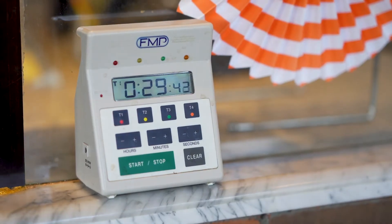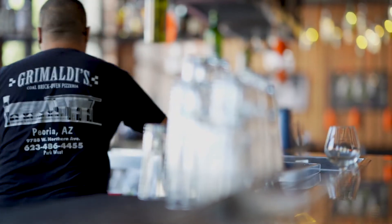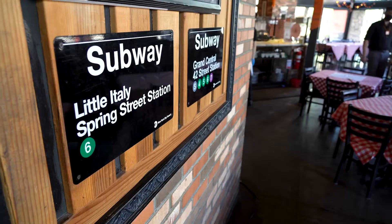We've definitely updated and enhanced our cleaning procedures. We have a timer that goes off in the restaurant every 30 minutes to alert us and get everybody going on their cleaning. We change gloves. We sanitize all of our most commonly touched surfaces — our bar tops, our restroom doors, our doors coming in and out.